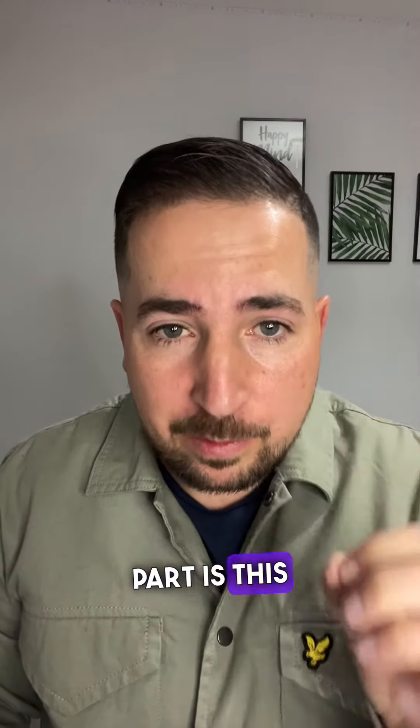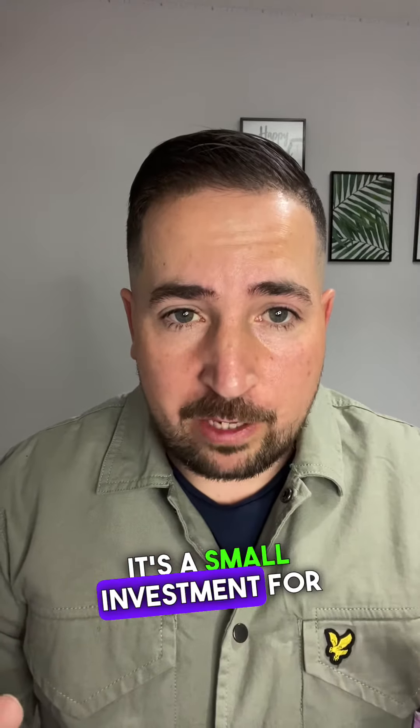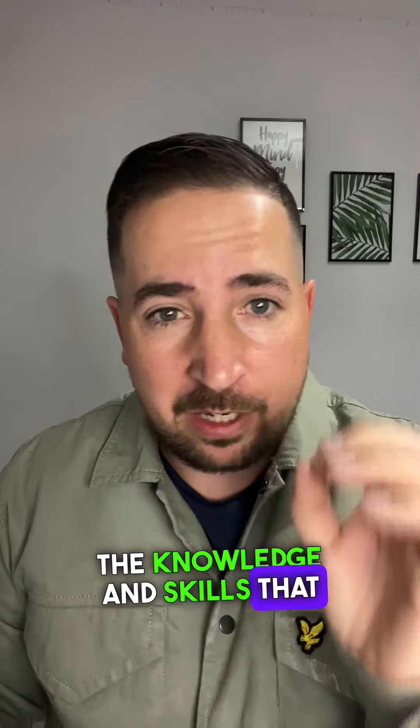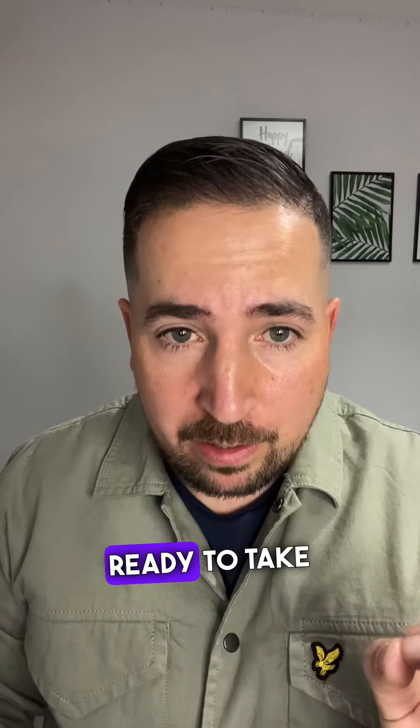And the best part is, this masterclass is priced at £27. It's a small investment for the knowledge and skills that can help you build a successful property investment business. So if you're ready to take the first step to financial freedom, click the link below to purchase my rent to rent masterclass.